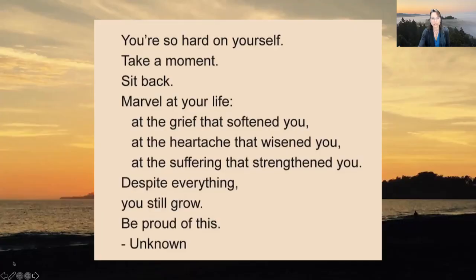Others start to see those qualities as you recognize them in yourselves. I'd love for each of you to read this quote out loud with me: 'You're so hard on yourself. Please take a moment, sit back, marvel at your life — at the grief that has softened you, at the heartache that has wisened you, at the suffering that has strengthened you. Despite everything, you still grow. Be proud of this.' For many of us, we know we've been through a lot. To be kind to ourselves is part of recognizing our spark and all the things we've been through.